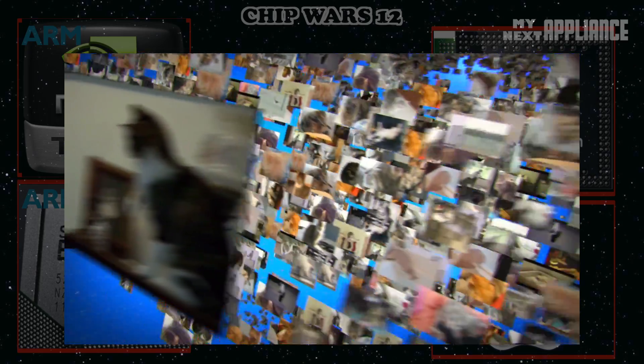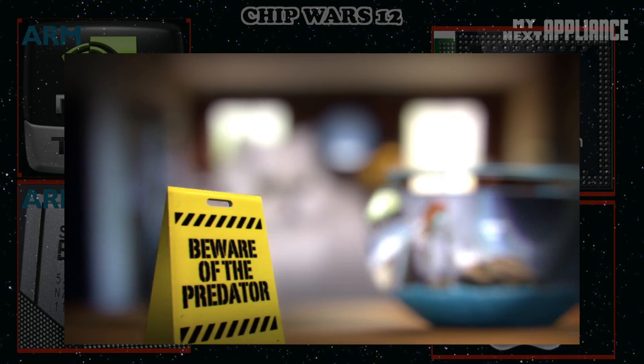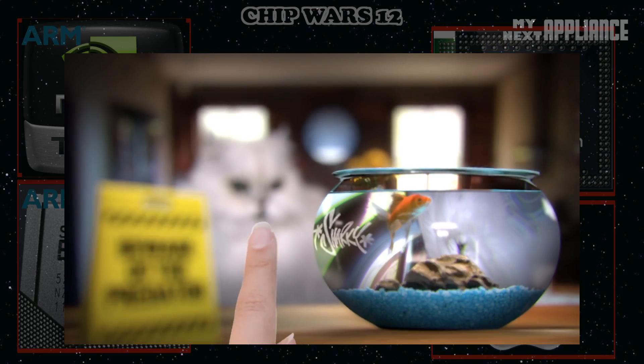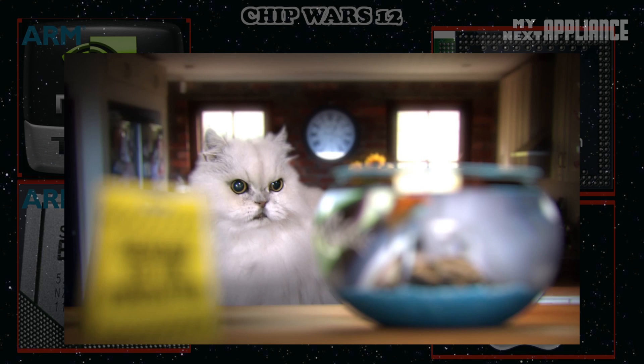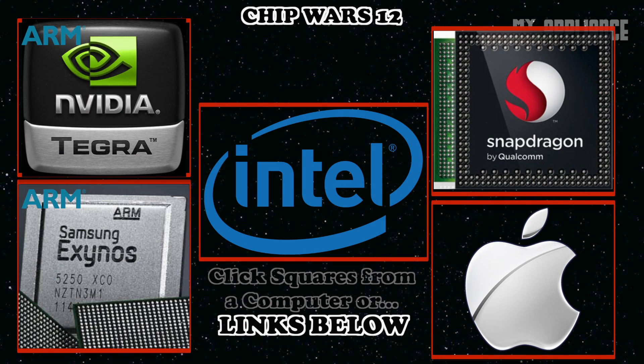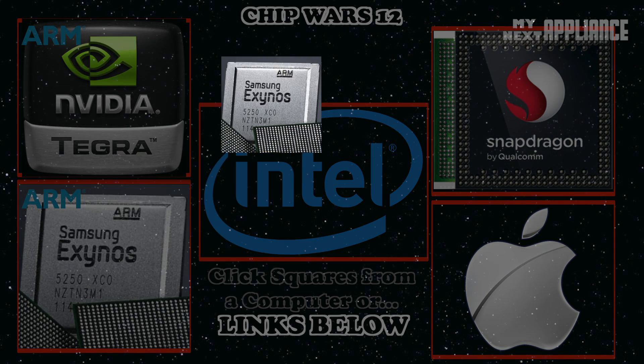With Samsung image processor technology, the phenomenon will only escalate. Mobile processors can now support a 13-megapixel image sensor. So if you're wondering which devices might give you the most bang for your buck by balancing trade-offs between faster performance and better battery life, keep watching, because that's what Chip Wars is all about.